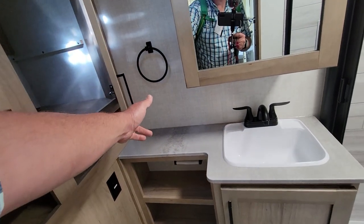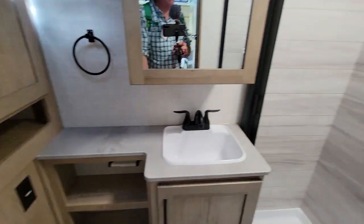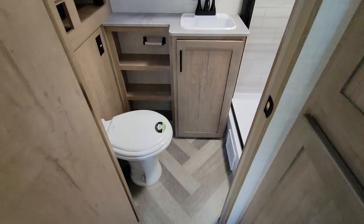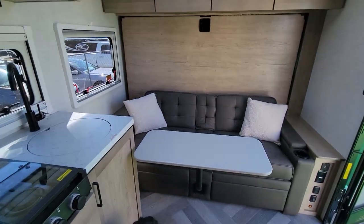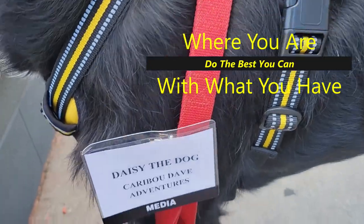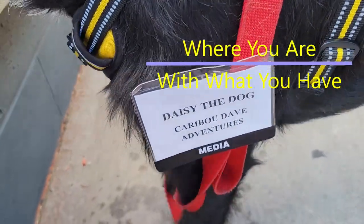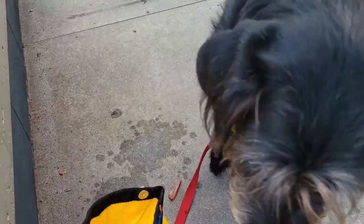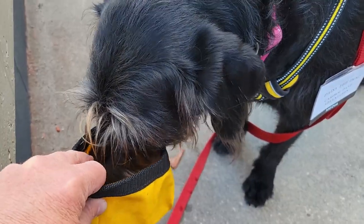Again, hanging storage in the back for clothes, and an AquaView shower — very nice. Hey everybody, it's media day 2023 at the Camp RV Super Show.